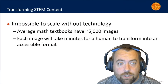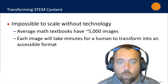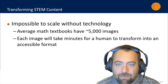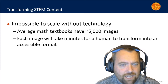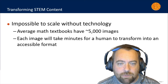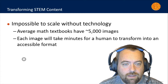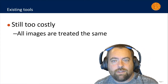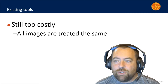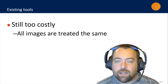The traditional path forward for transforming this STEM content would be to have staff or volunteers work to transform each math equation in the book into something accessible. But the average math book has something like 5,000 images, each of which might take several minutes for somebody to create a description or the code that makes it accessible. There are some tools that might help with this, but these tools all have the same problem: cost. Each tool treats all the images the same, so regardless of whether the image is math or not, the cost is identical.